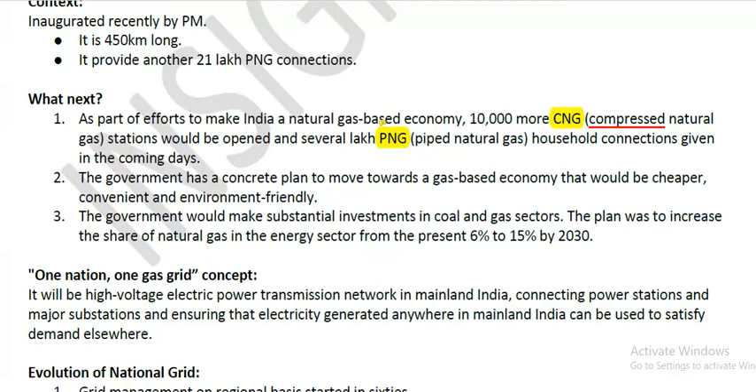CNG gas stations and several lakh PNG household connections will be given in coming days. The government has a concrete plan to move towards a gas-based economy that would be cheaper, convenient, and environmentally friendly. The government would make substantial investments in coal and gas sectors, with the plan to increase the share of natural gas in the energy sector from the present 6% to 15% by 2030.